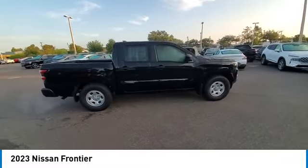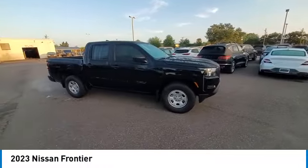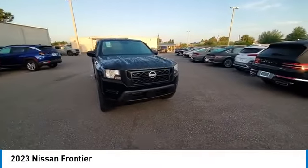Rear Step Bumper, Rear Sonar System, Speed Control, Splash Guards, Front Wheel Independent Suspension.